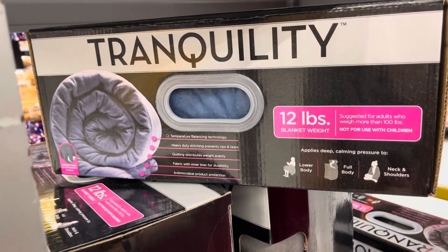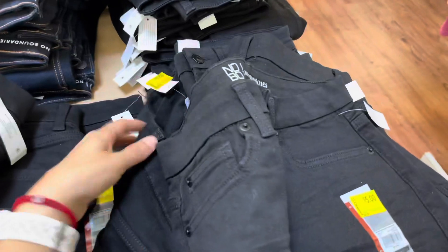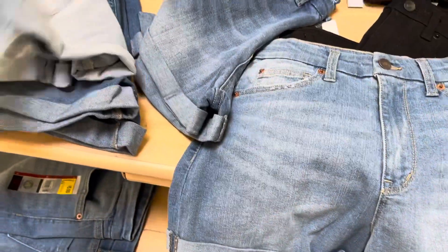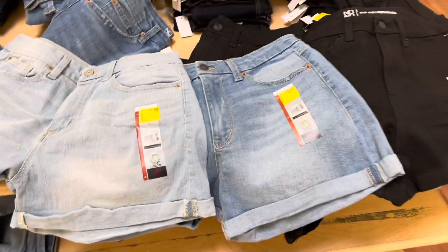80s shorts — the brand is No Boundaries — for five dollars, was almost ten dollars. They have a black one, a lighter color, and also a much lighter color. They all look like that, and I believe these are the curvy mom shorts.